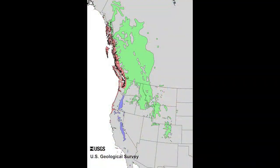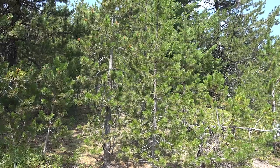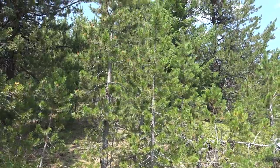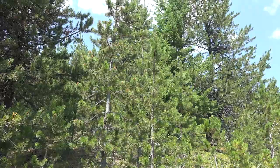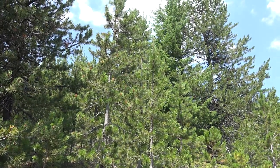It ranges from the Rocky Mountains all the way to the Pacific Coast, from the Yukon and southeastern Alaska south into Baja California, and is found anywhere from sea level to about 11,500 feet. It prefers moist, sandy, and gravelly soils and is often found in the mountains at middle and high elevations.